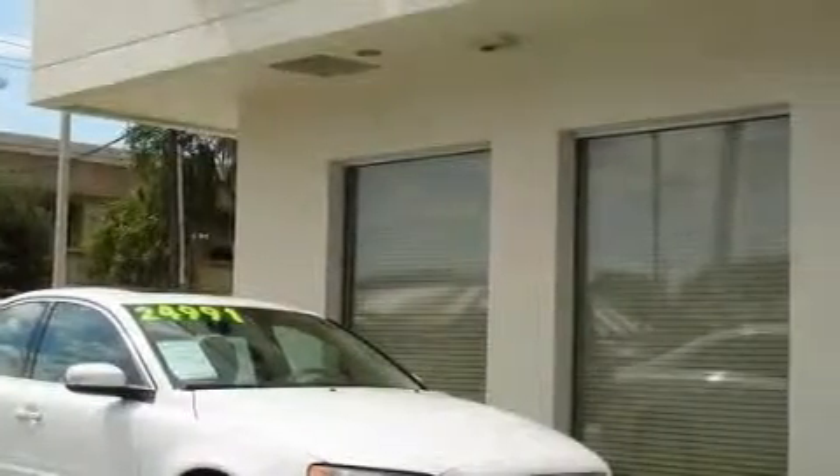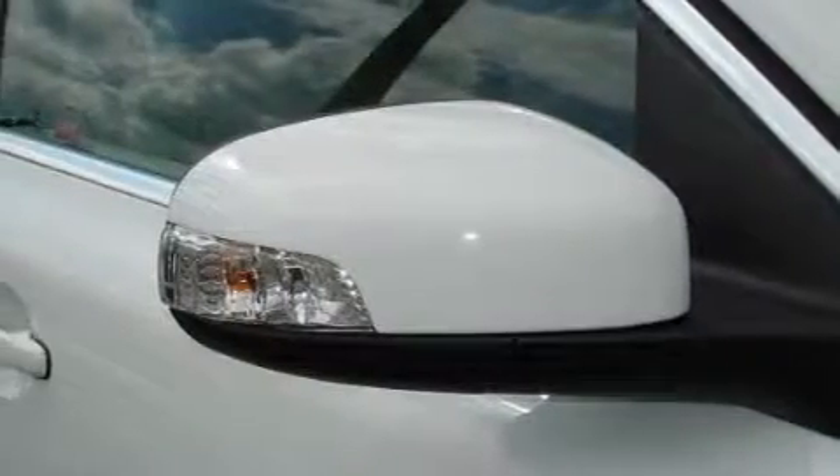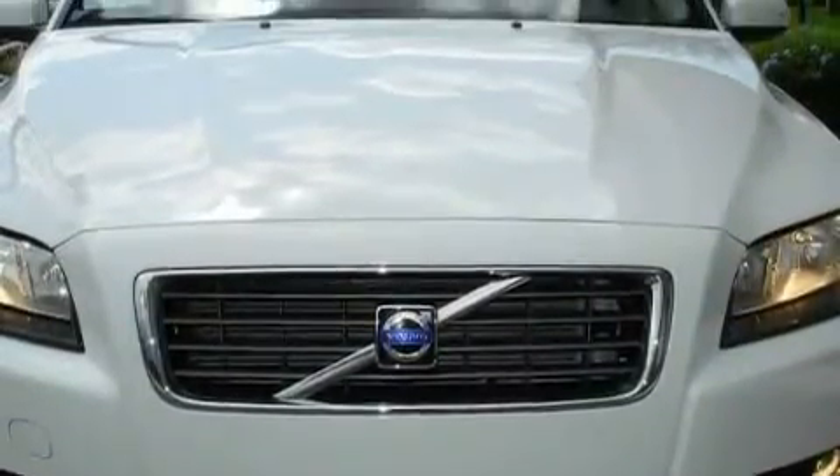This Volvo's list of numerous features includes height-adjustable driver and passenger seats, a power sunroof, an 8-speaker audio system, a 6-disc remote CD changer which can read MP3s, electronic brake distribution, a rear-view mirror, and this vehicle is just over 23,000 miles.